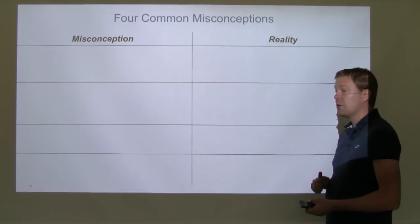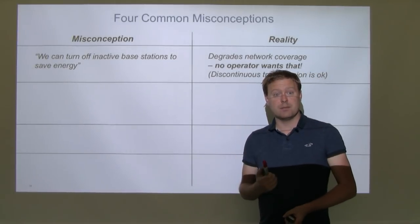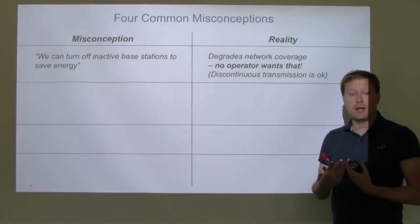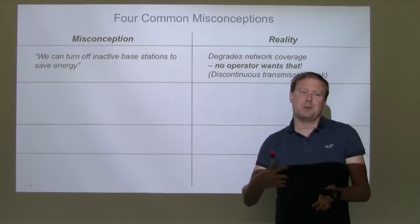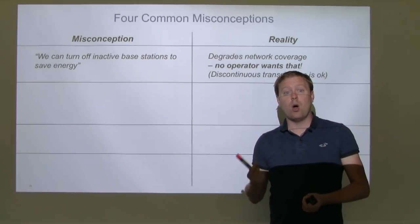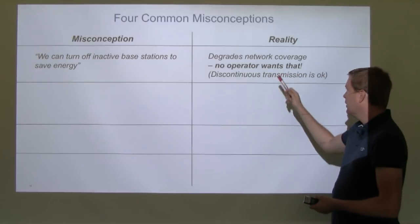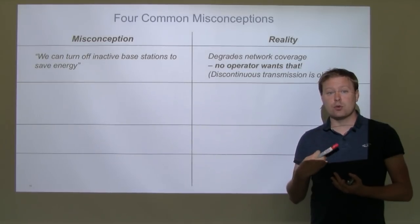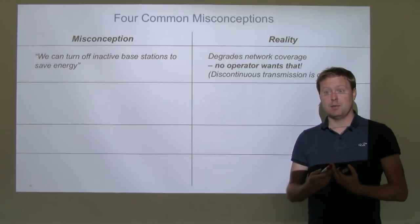There are four common misconceptions in this area. The first is that we can turn off inactive base stations to save energy. That is not really true, because turning off a base station degrades network coverage — users close to that station can no longer connect, and there will always be users that could only connect to that base station, which network operators will never accept. However, discontinuous transmissions are acceptable: the base station still sends control signals when inactive but enters micro-sleeps, so it doesn't consume power when it has no data to transmit.